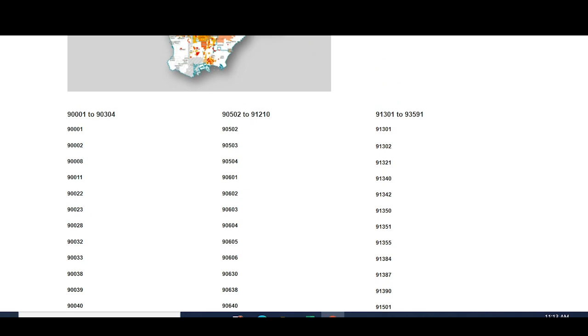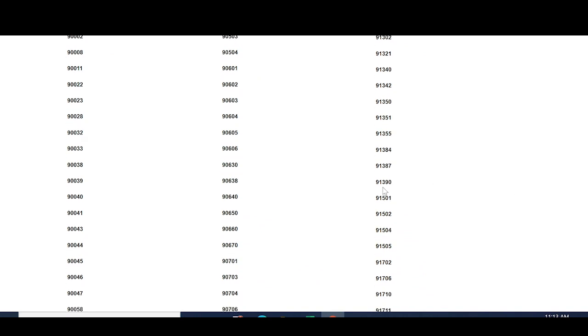I have my work zip code 91423, so let's see if it's covered. Looking at the list, we have 91390 and the next zip code is 91501, so my zip code is not covered. Anyone living in zip codes between 91391 and 91501 are not eligible.